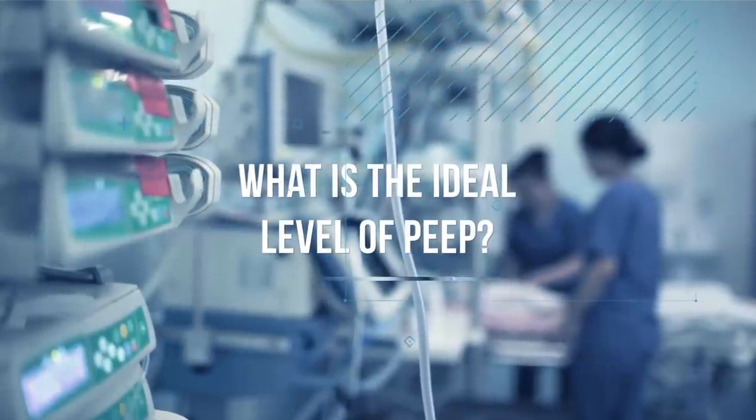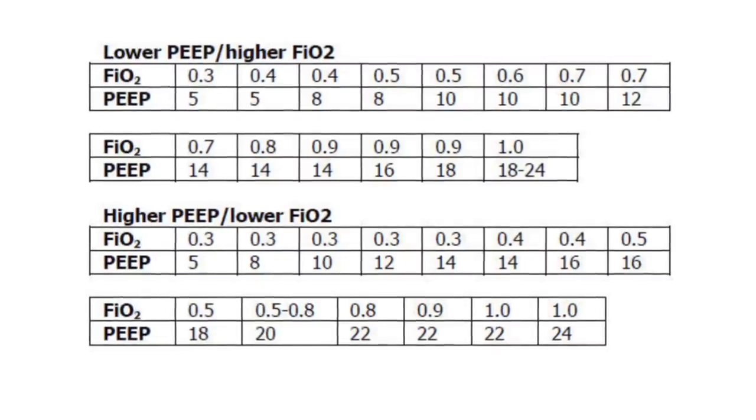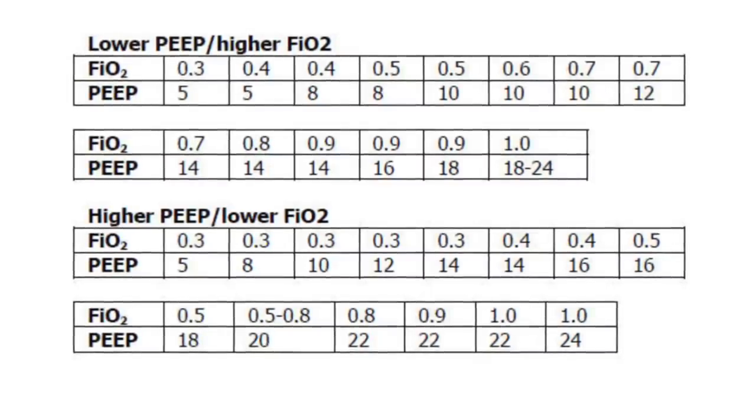So what is the ideal level of PEEP? No one knows for sure. Typically for ARDS, we set PEEP between 10 to 15 when we first intubate someone, sometimes all the way to 20 if they have severe disease. You don't want to go too high though, because the higher you go, the more likelihood of pneumothorax. Here's a table from the ARDSnet trial that gives a suggested PEEP and FiO2 strategy. Just remember: the more severe the ARDS, the more PEEP you're generally going to want.